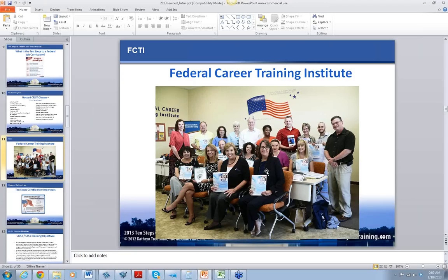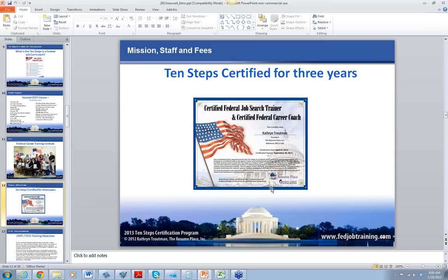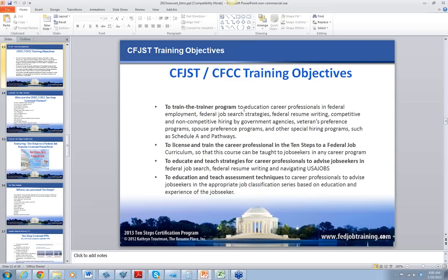This is Diane Hudson-Byrne — she's the author of the SES book. And there's Bonnie Day, my sister, who has now resigned from working for the Certified Federal Job Search Trainer class. She's gone back to music — she's a singer and a music director in a church, so that's her first love. This is the certification that you would receive at the end of the program.